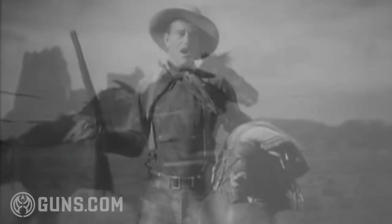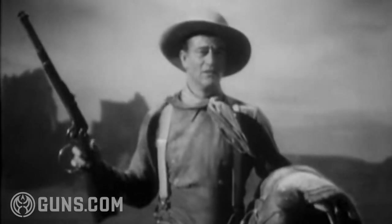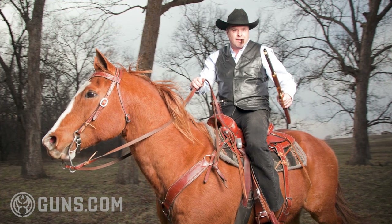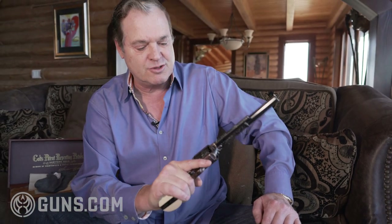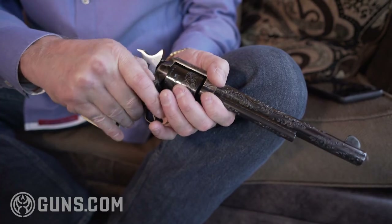I like it because it's just the old west. It reminds me of the cowboy days. Can you see John Wayne riding in a movie, pulling out his Colt single action with the reins in his mouth and shooting the bad guys? This was the gun they used. This is the gun that won the west.